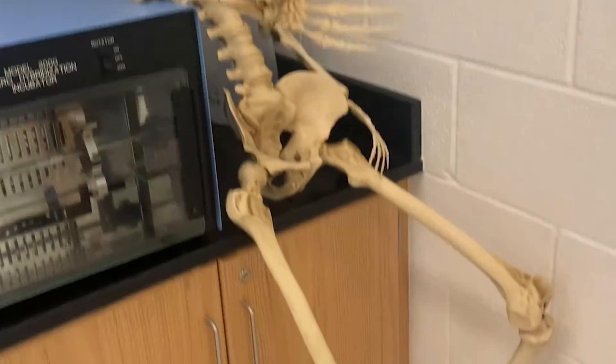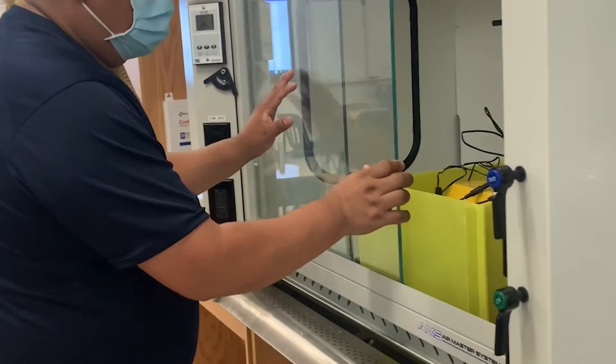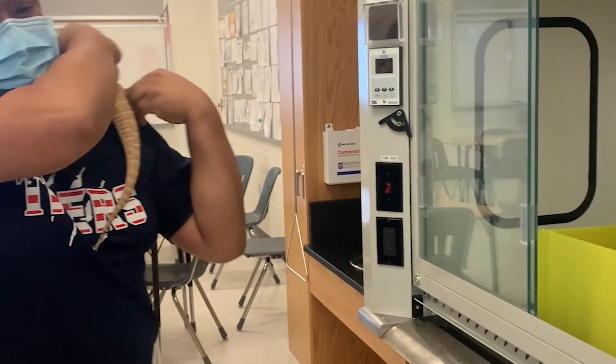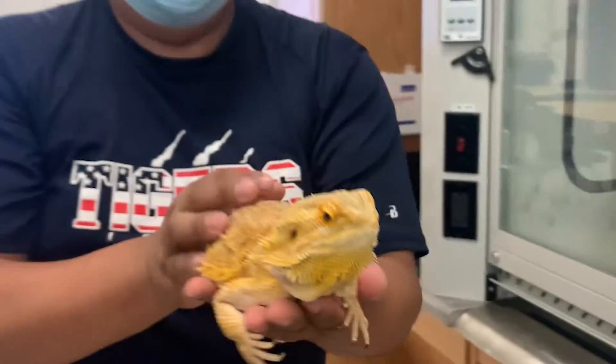This is Rob. Rob is always chilling in the back — he doesn't want to be in the front or with the students. And this is Stinky. Stinky is the classroom pet lizard; she's always good.